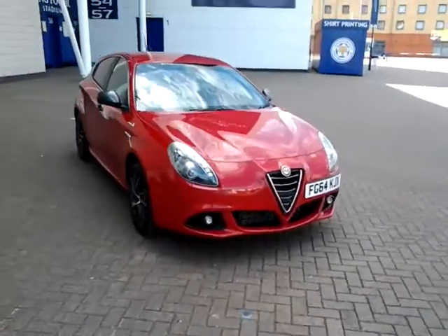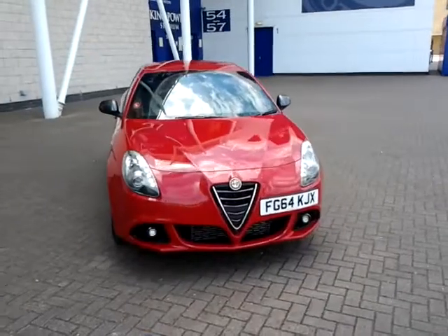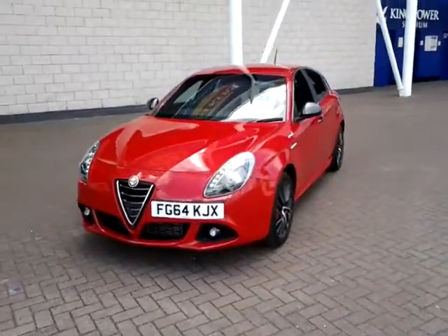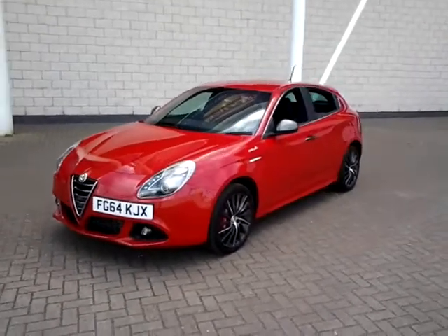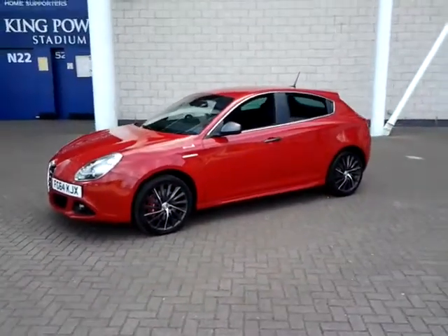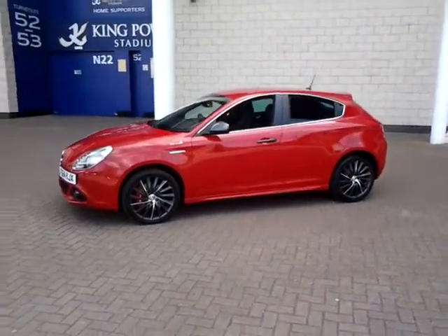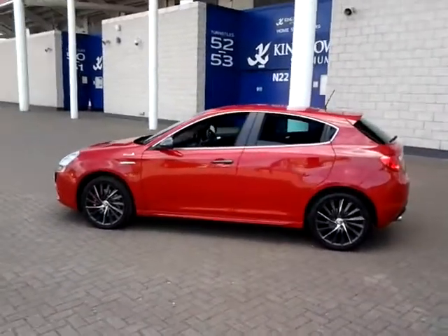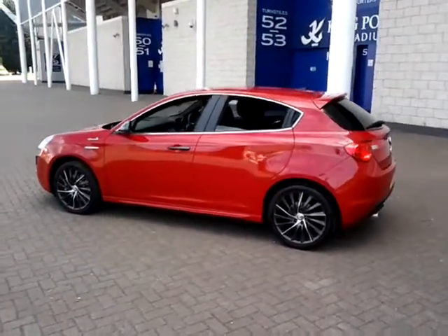Welcome to Sturgis of Leicester. Today we are looking at this 2015 64 plate Alfa Romeo Giulietta. This is a 2 litre JTDM2 TCT QV line, a 180 BHP diesel. This car is finished in red with a part cloth and part leather interior.